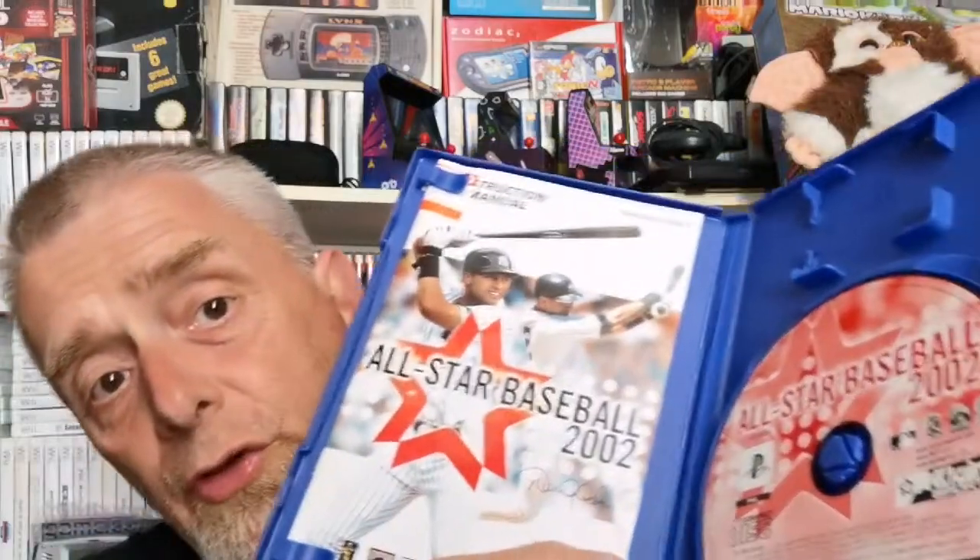Really pleased with that one for 50p — always nice to add to the collection even with an obscure title. Next one I might have already but it's a really nice condition box — All-Star Baseball 2002. It does have the dreaded spine sticker but otherwise lovely condition. Complete disc inside.